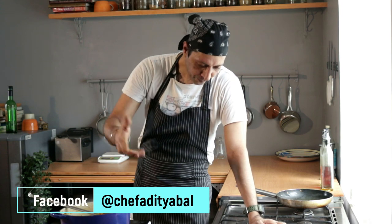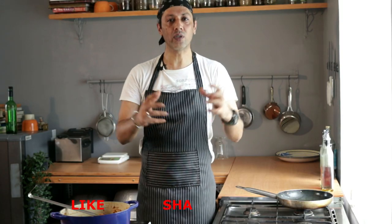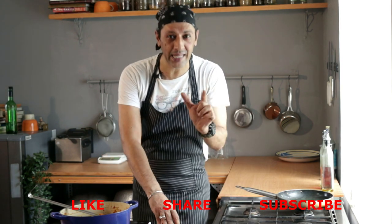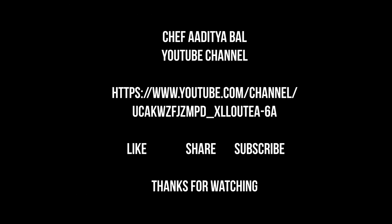Thanks a lot Deepika for sharing this recipe, and keep cooking. To all of you as well, I hope you enjoyed this recipe. If you enjoy the kind of content we are bringing you on this channel, then do consider subscribing, liking, and of course sharing our content. I'm going to see you next time with lots more super recipes like these. But till then, happy cooking. Bye!